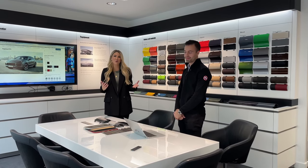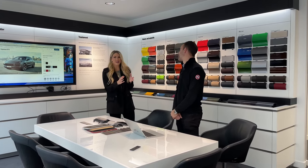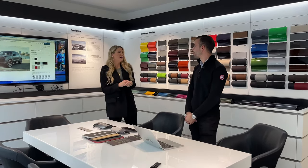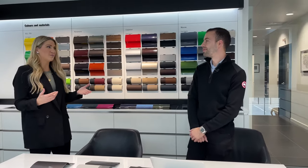Hi everyone, welcome to FAFF YouTube. This week we are going to be building a Porsche here at FAFF Porsche in Vaughan. I'm here with Elliot, and this is such a great opportunity for us to do a deep dive and tell everybody how you can really customize your perfect Porsche with so many options available.